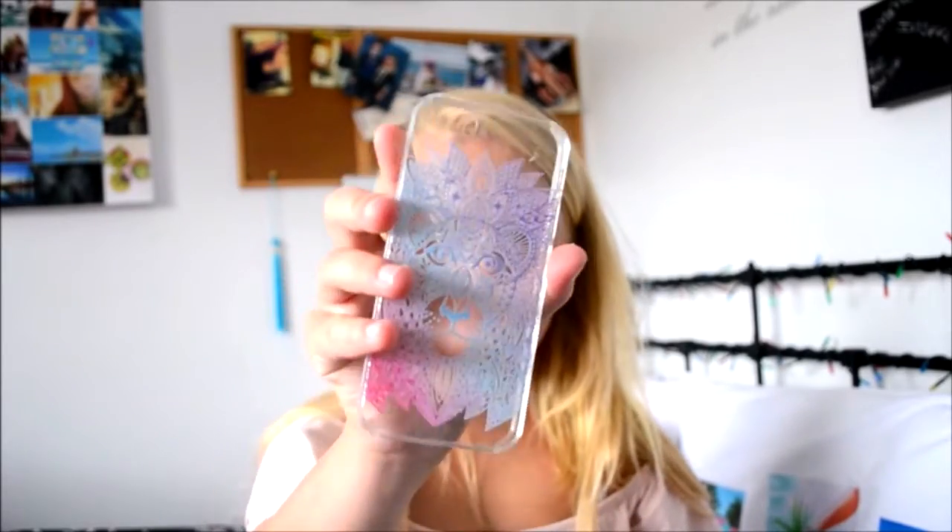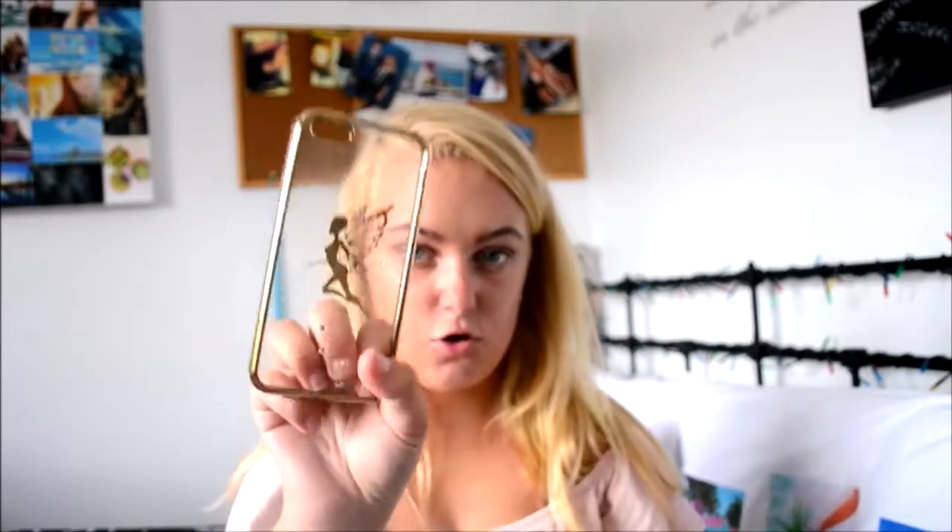Then I bought two phone cases. I bought this phone case which is a tiger and it's multicoloured. And then I also bought this phone case which has a little fairy on it and it's got jewels on it.